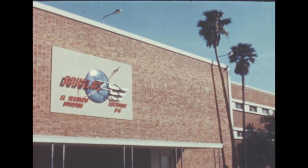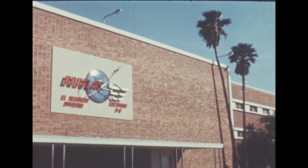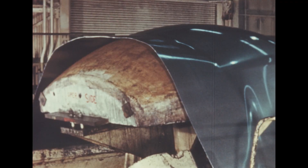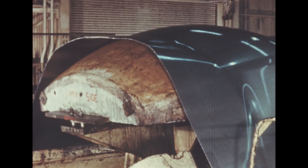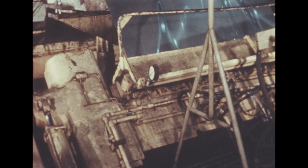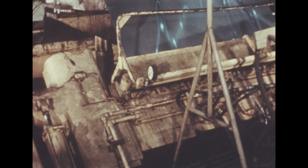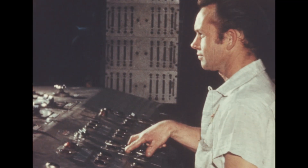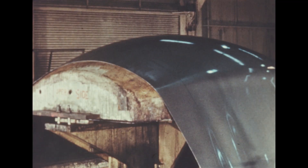At Douglas Aircraft Company, S-4 contractor, effects of the engine change are being absorbed into the program. In the manufacturing area, the bulkhead segment skins which will be welded into the tank domes were being formed on this Sheridan stretch press. The stretch forming method has proven to be the most practical, Douglas reported.